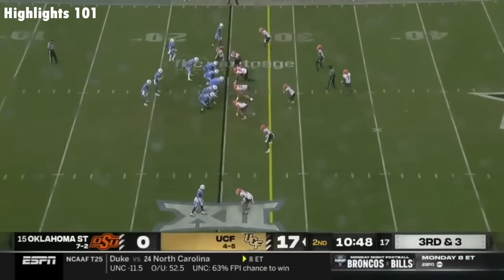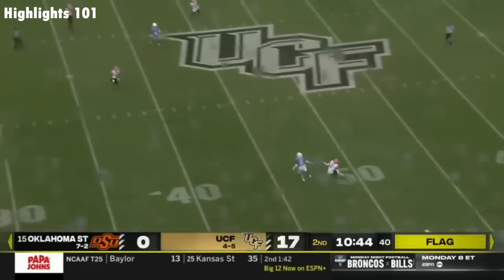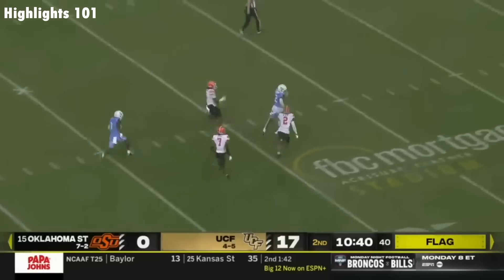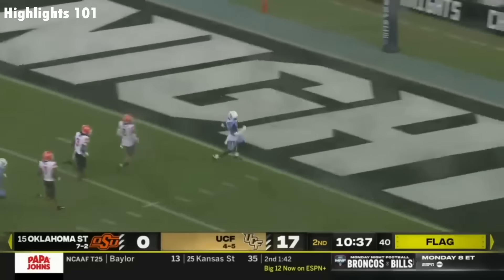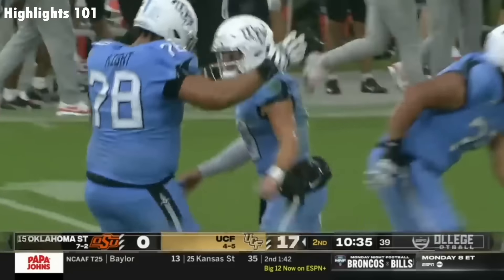He's out there basically playing with one leg. On third down, he throws it up with a flag down for Hudson, who makes the catch! Hudson's off to the races — he is gone! 75 yards!